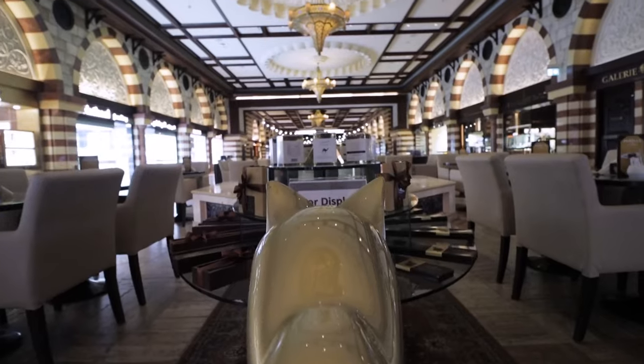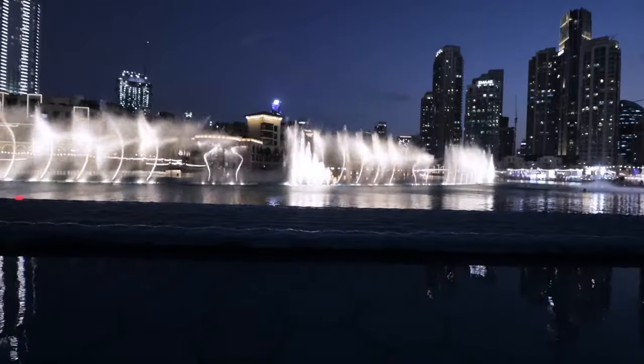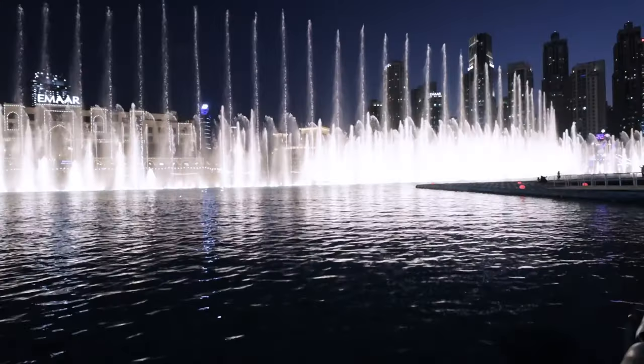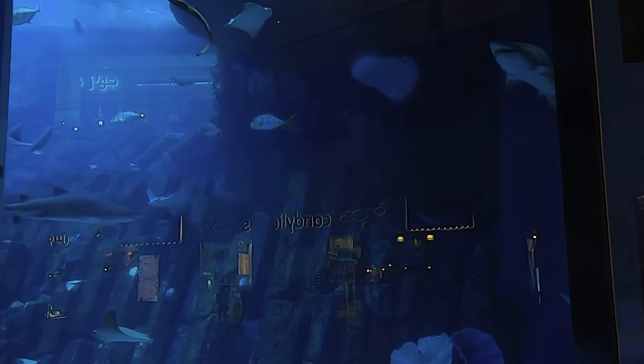When you come to the Dubai Mall area, there are three things that you can get for free. One is walking around this whole mall — it's so beautiful, there's so much to see. Second is the fountain show at night starting from around 5 p.m., every half an hour. The third one is the aquarium. Part of the aquarium you can see from inside. If you want to pay for it and go see the whole thing, you can.